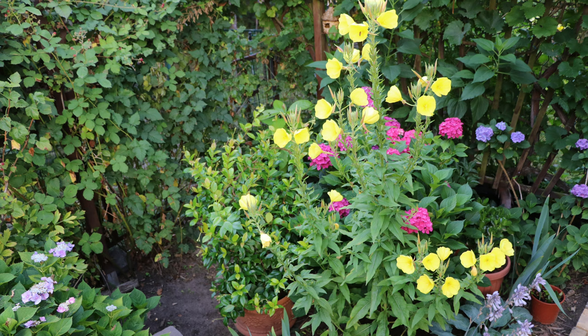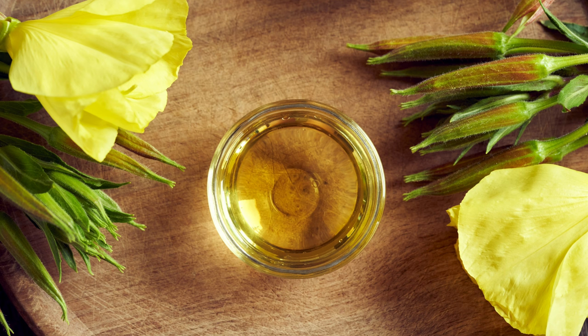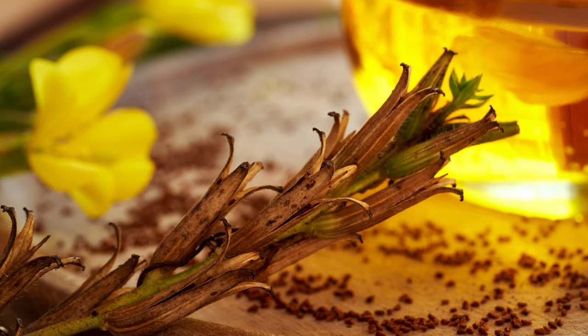The entire Evening Primrose plant is edible. The young leaves can be eaten raw or cooked as greens. The roots, when cooked, have a peppery taste and can be used like parsnips. Evening Primrose flowers make a colorful addition to salads. One popular recipe involves roasting the roots with a bit of olive oil, salt, and pepper for a delicious and nutritious side dish.